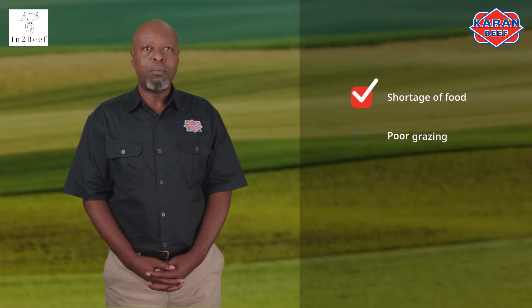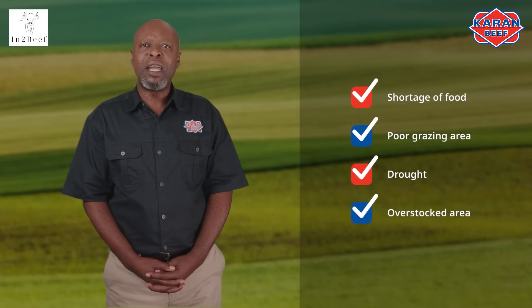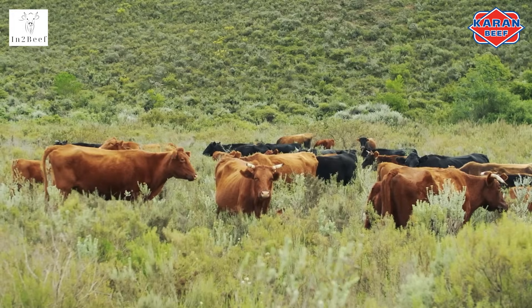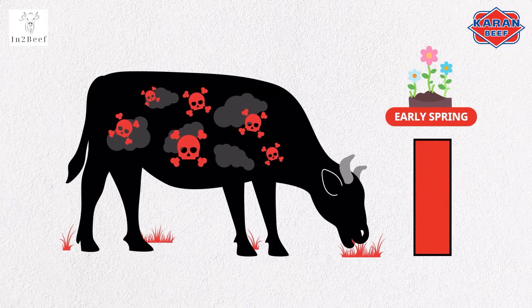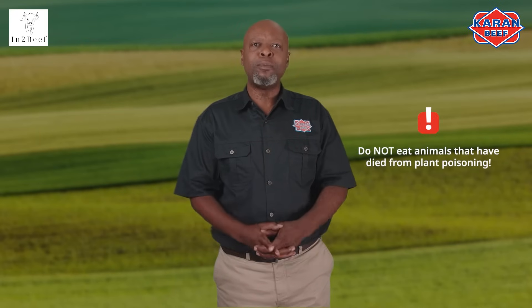Animals usually know instinctively to avoid poisonous plants. But if there is a shortage of food, poor grazing area, drought, or an area that is overstocked, starving animals will have no choice but to eat what is available. Furthermore, cattle newly introduced to an area are more in danger of eating poisonous plants. The risk of cattle eating dangerous plants increases in early spring as poisonous plants grow before grasses begin to grow.